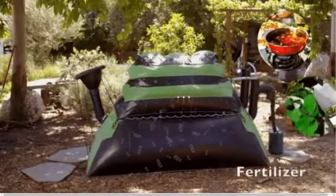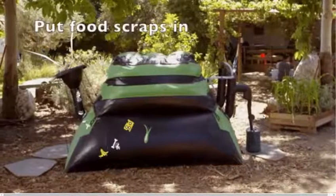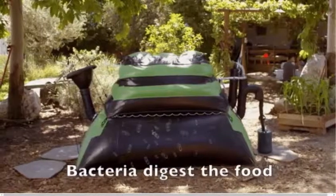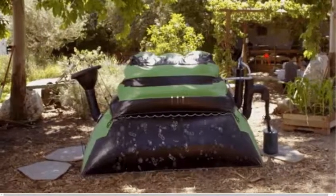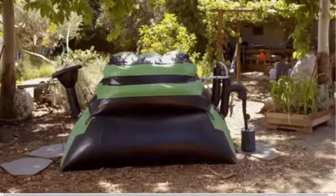Out of here you also get some liquid fertilizer. So it's a pretty good enclosed system that can allow you to have up to three hours of cooking per day, as well as the fertilizer you need to grow more food — just from your food scraps. It's a pretty good system I think.